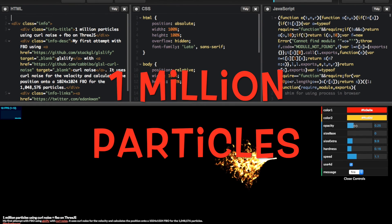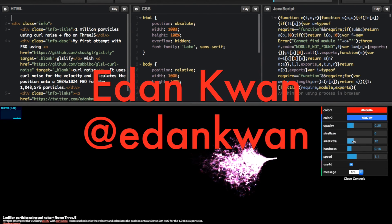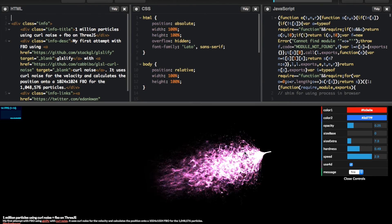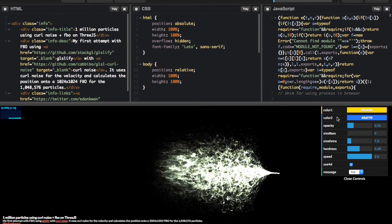One Million Particles. A beautiful and subtle way of creating particles in codepen.io, by Eden Kwan. In this demo he created one million particles using curl noise and FBO on 3JS. This produces a very professional and fascinating effect.